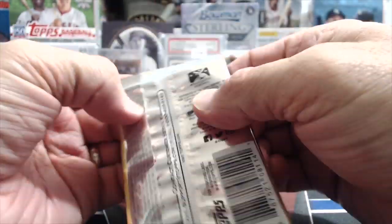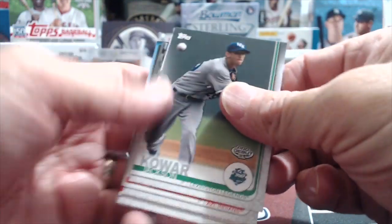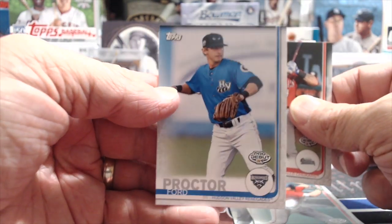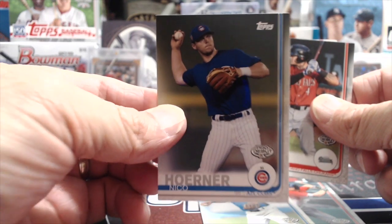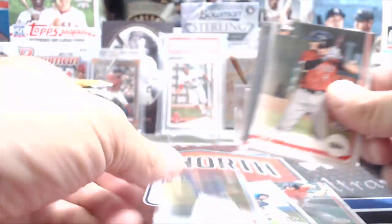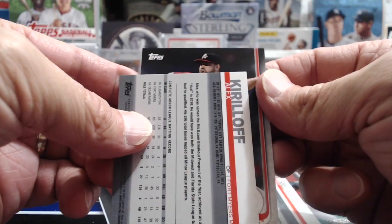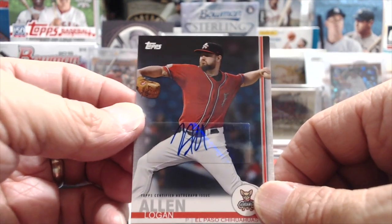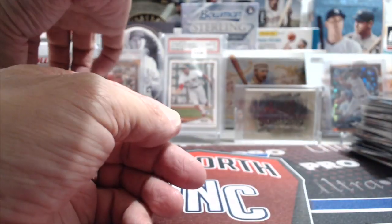Let's do a Pro Debut for our next pack. We'll see what we get out of this - there's a possibility to get a massive card because we have not really had one yet. Hold the cards a little closer because it's kind of blurry. It's not a Yordan Alvarez - it's a Logan Allen. Not a monster hit, but a hit. I think we got a pretty good first auto out of that box though - somebody decent.